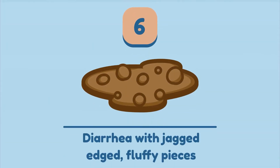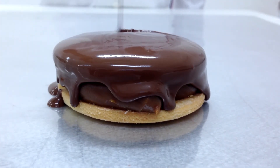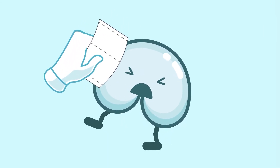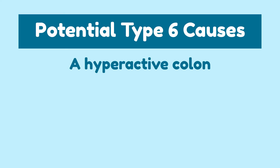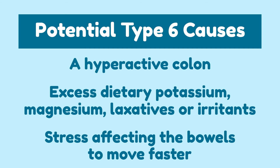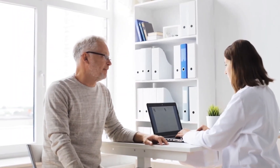Type 6: Diarrhea with jagged edges and fluffy pieces. Type 6 poops will definitely send you running to the bathroom. Now you're getting into dangerous territory. While it's not the worst of diarrhea, type 6 is notably messy and can be bothersome to deal with. It is also more difficult to clean yourself completely after a type 6 poop. This can be caused by a hyperactive colon, excessive dietary potassium, magnesium, laxatives, or irritants, as well as stress affecting the bowels to move faster. People who are regularly experiencing type 6 poops should visit their doctor or gastroenterologist to address the cause.